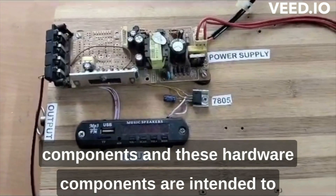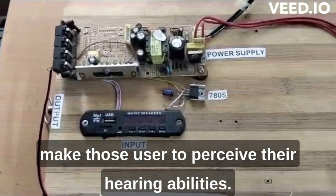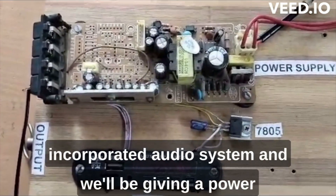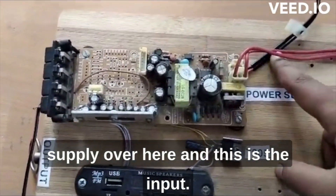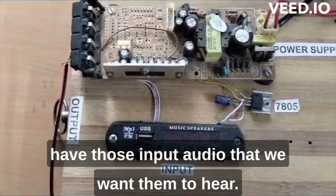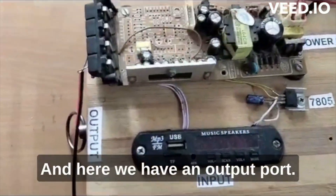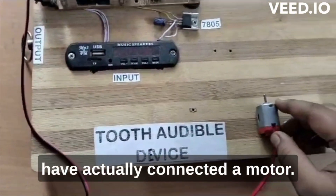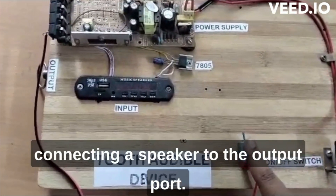We have incorporated several hardware components intended to help the user perceive hearing abilities. Coming to the components, we have incorporated an audio system with a power supply. There is an input where we provide a USB which carries the input audio we want them to hear, and there is an output port.